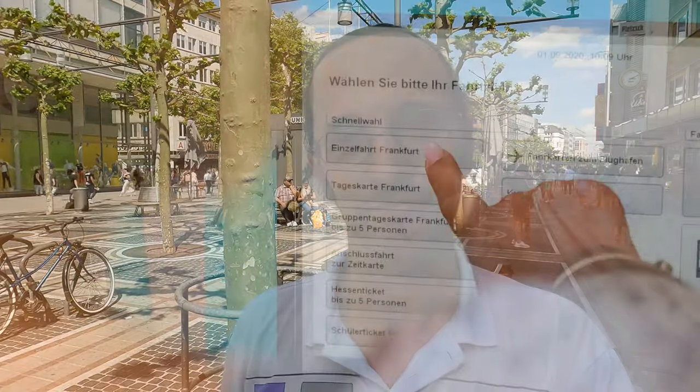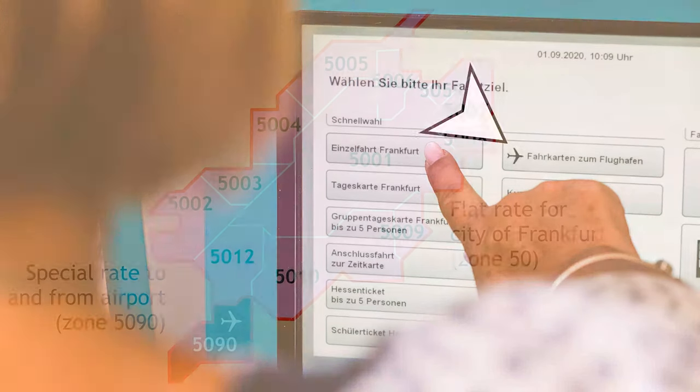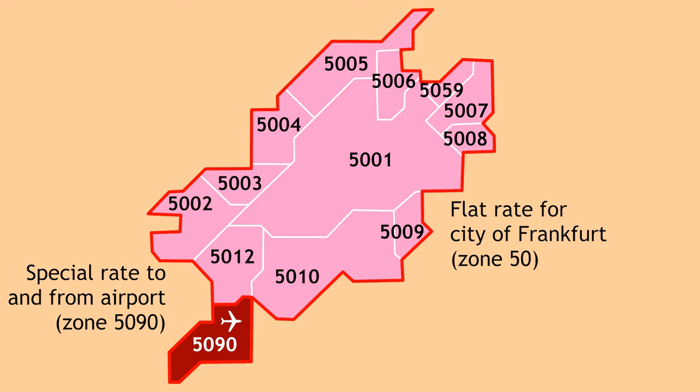So, well done — you've found your way here, you had a great time, but how do you get back to the airport? Well, by now you're an expert at using Frankfurt's public transportation system, so this part is easy. You need to be careful of one thing: if you buy a ticket anywhere in the city and you need it to take you to the airport, make certain you choose the correct option. Tickets that are valid also for the airport are a bit more expensive than those that are valid only for the city.